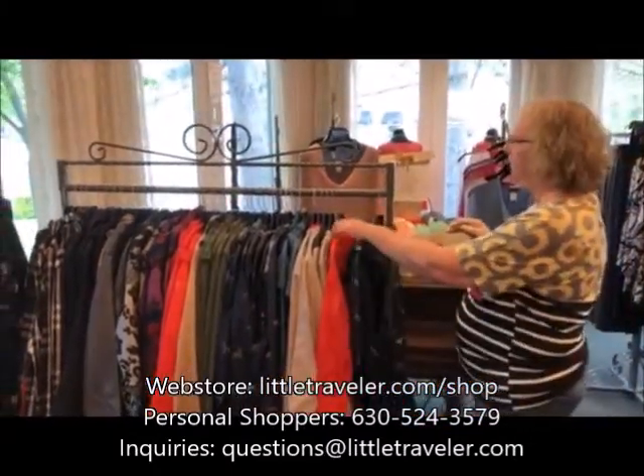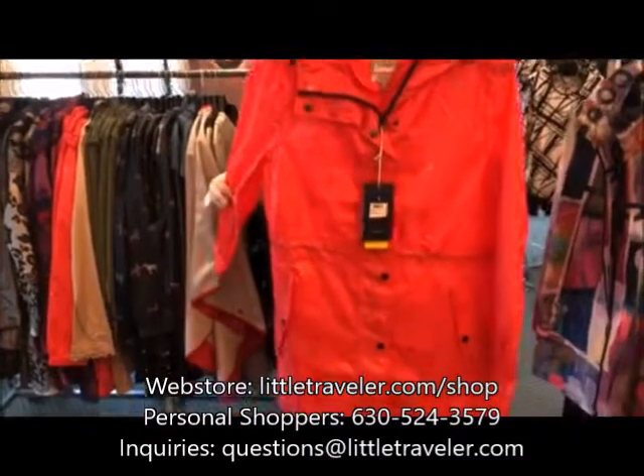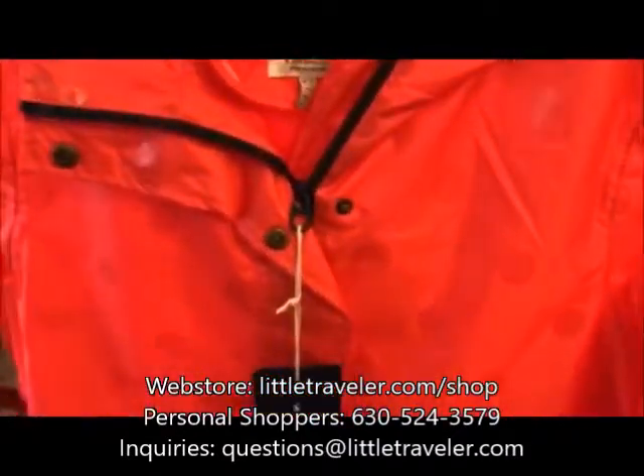Or if you're walking and you want to be visible, this is fun. It's got little polka dots all over it — just kind of a fun bright color for spring.